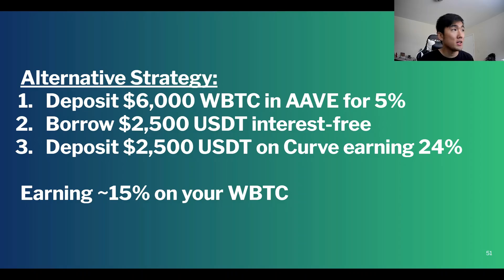You can borrow dollars on Aave or on Phantom at essentially zero percent interest. Take those dollars and instead of putting them in the Tri-Crypto pool, put them in Avalanche Aave's stablecoin pool earning 24.5%. If you deposit $6,000 of wrapped Bitcoin into Aave, earn 5% on that, borrow $2,500 in USDT at low interest, and deposit that USDT on Curve earning 24.5% — doing the math you can earn roughly 15% on your Bitcoin with no impermanent loss.